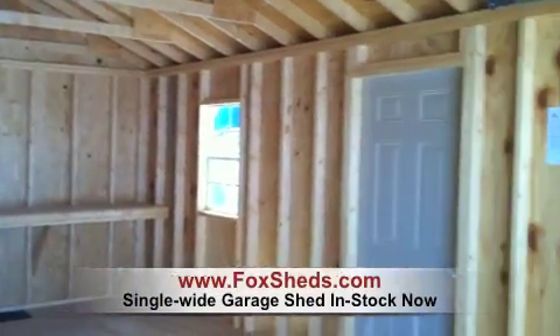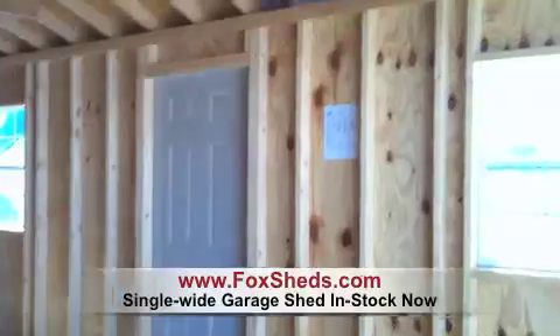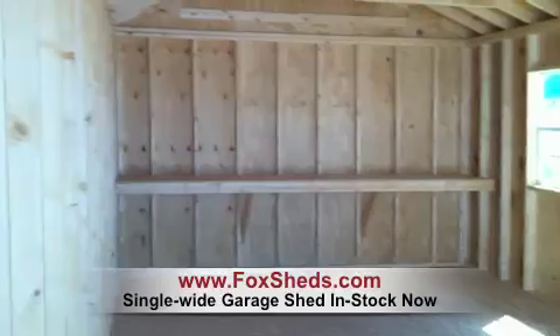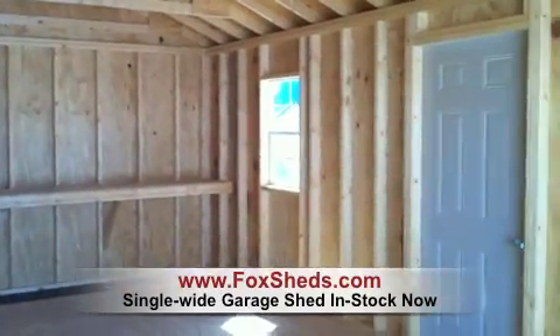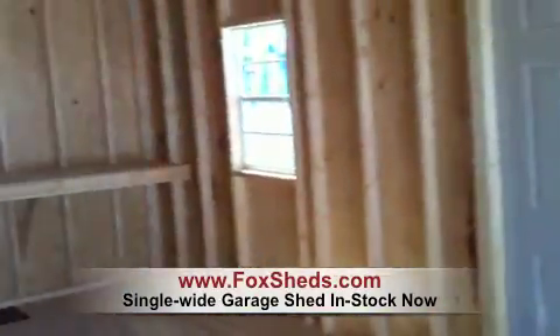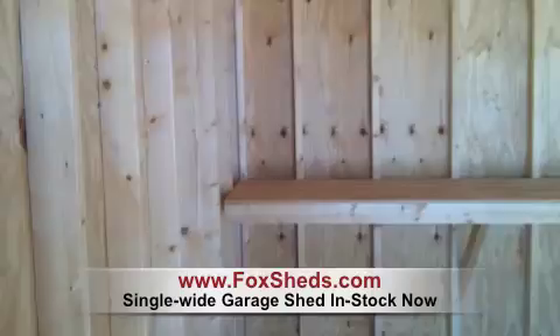This is Fox's Country Sheds, and this is the interior of a 12 by 24 single car garage. This one is in stock and ready for immediate delivery. I thought I'd take a short video of what the inside looks like.